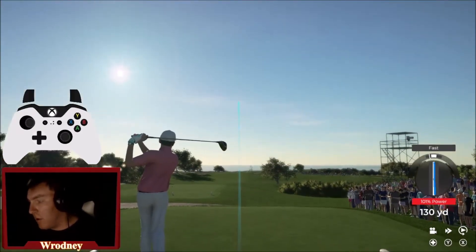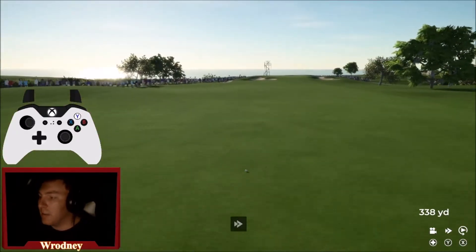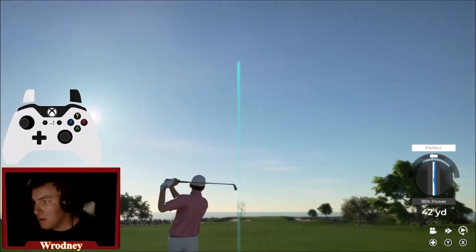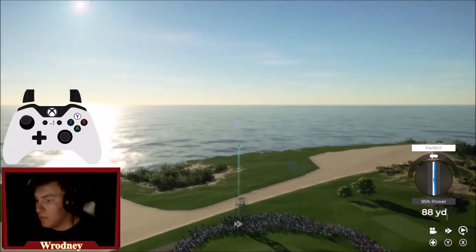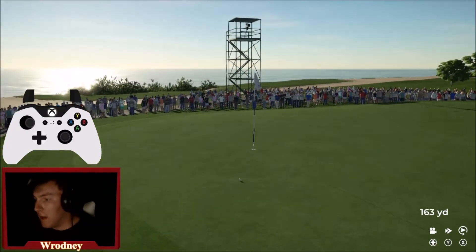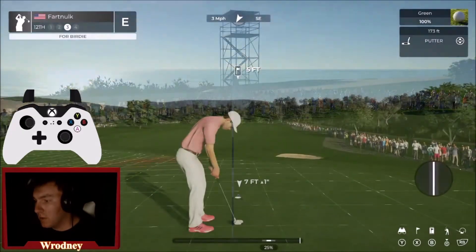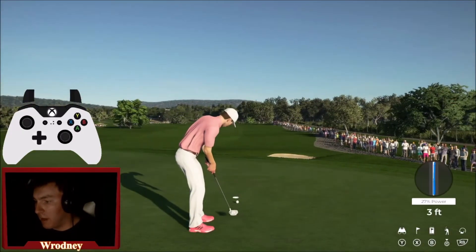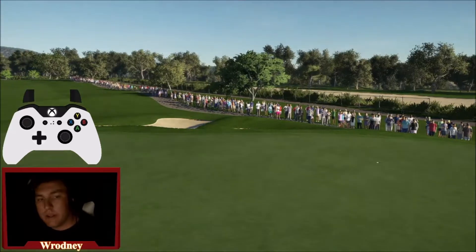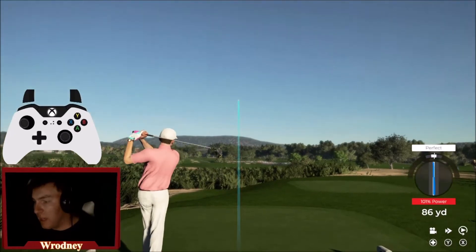Long par four here — 504 yards downwind. With that drive it makes it a little bit shorter — we've got a nine-iron in. This could be phenomenal. It is phenomenal! Get in the hole! Just a perfect approach shot. The Sunday choke is called off. Really playing with some fire there though.